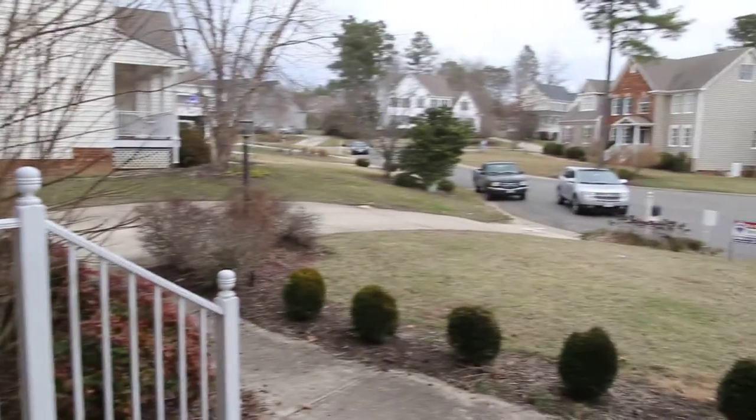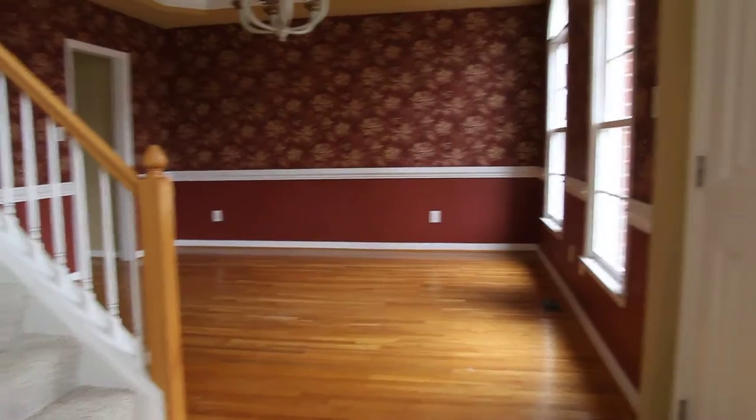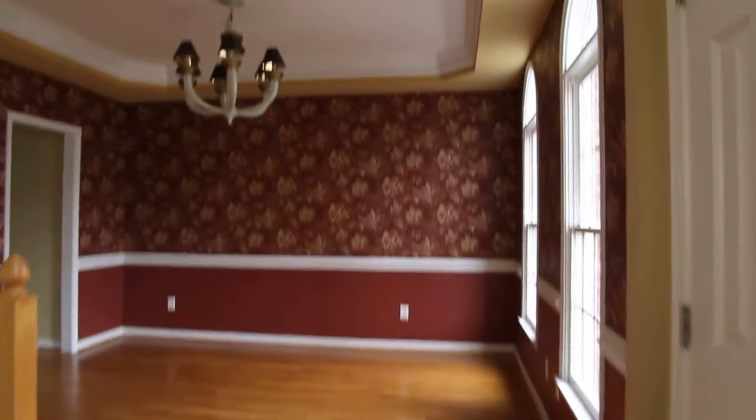This home is in excellent condition for a government-owned home. I just saw a couple that pulled up a minute ago — they actually live in Hampton Park and they were just blown away by the value here. This home would actually be about $90 a square foot.